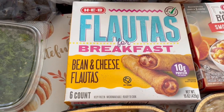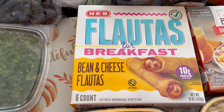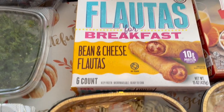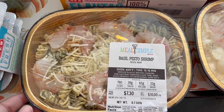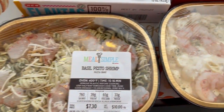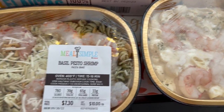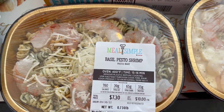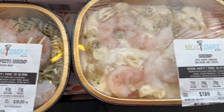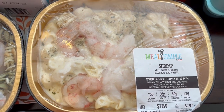I got some green onions and a regular onion. I grabbed some flautas — I normally get their brisket, egg, and cheese, but I wanted to give their bean and cheese a try as well. They also had a special on these meal kits, called Meal Symbols, where the food comes raw and you cook it in the oven. I got the basil pesto shrimp and the shrimp with white cheddar macaroni and cheese.